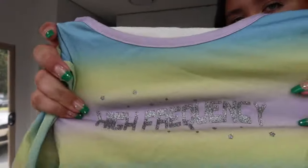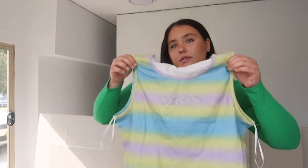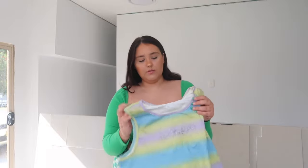The last two things are from the curve range. I only got a few pieces to try out and test the sizes, and so far I really love them. The next thing is a little crop top — colorful queens wear colorful things! It's a size 20, and it says 'High Frequency' in gems on it — so cute! This is the High Frequency Top in size 20.